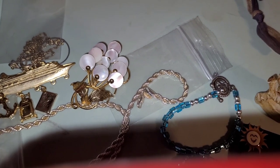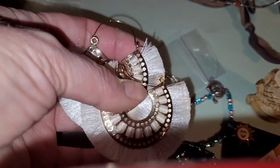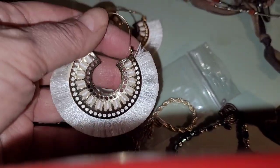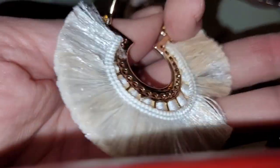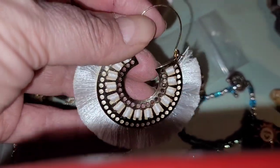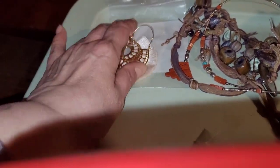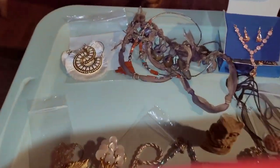Speaking of cool, check these out. Look at these — oh my gosh, I love these. They're so neat, even the backs are neat. These are earrings — these are like my favorite earrings. They did not come from my treasure house, they came from my travels. They are like my favorite earrings out of this whole group so far.